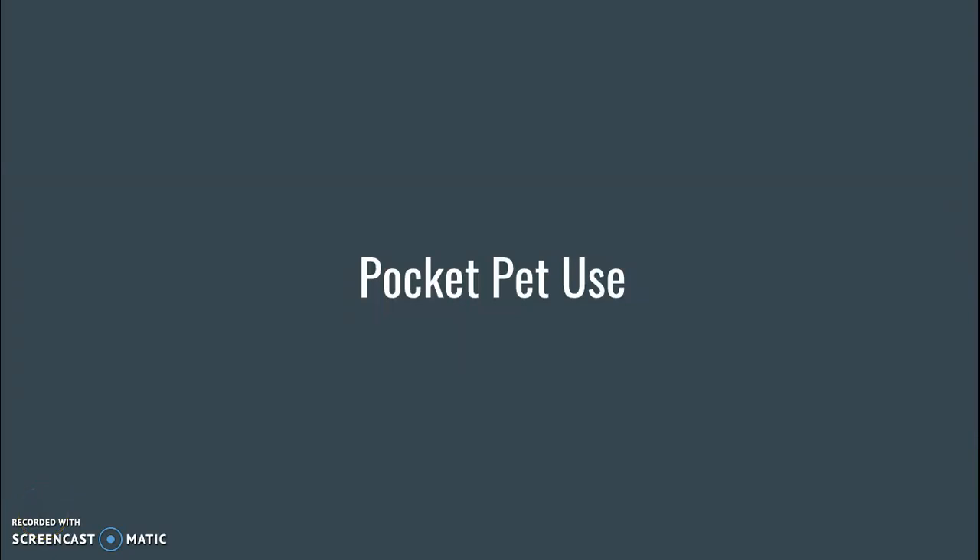We use animals for a whole bunch of different things, not just for pets. We're going to talk a little bit about how we use pocket pets in particular.